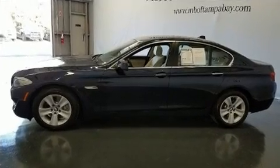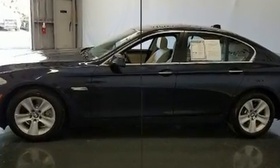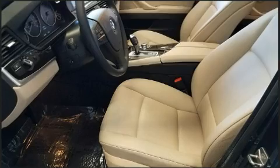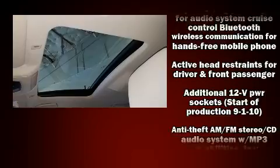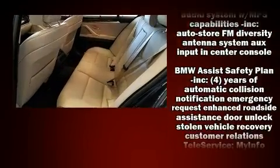Top features include air conditioning, delay off headlights, one-touch window functionality, speed-sensitive wipers, a leather steering wheel, a trip computer, power front seats, and remote keyless entry.